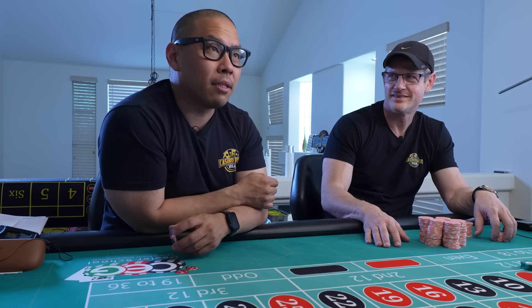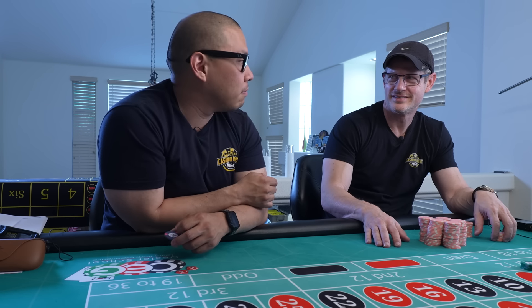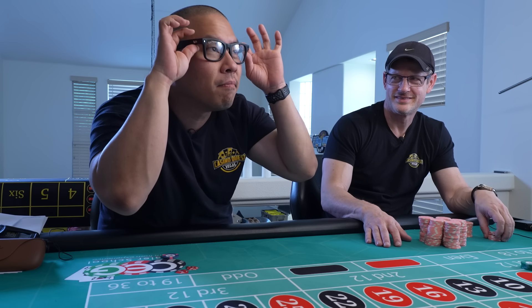Did you set up the AI? I thought I did — maybe I didn't. Either way, I'll take a picture of Dennis.